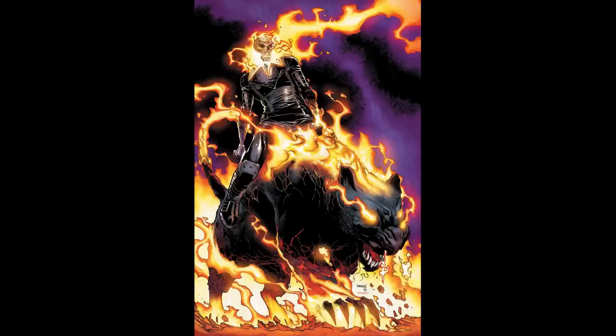First one being Infinity Wars Ghost Panther number one. This is basically Ghost Rider on a demon Black Panther, which is super cool. I really like how the panther looks. I think I'm just gonna go for the regular cover on this one because I do like how the panther looks.